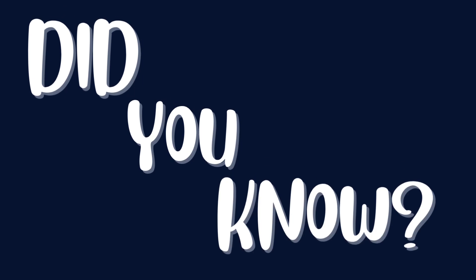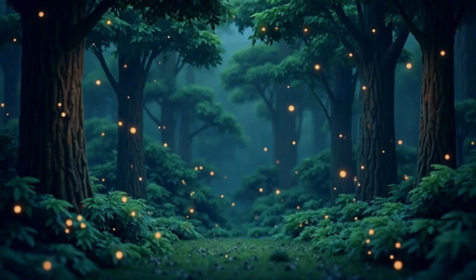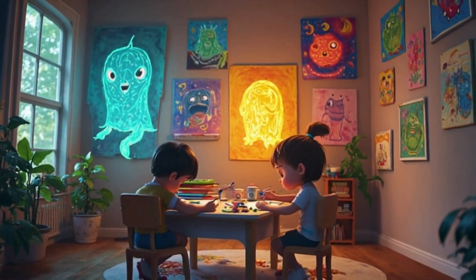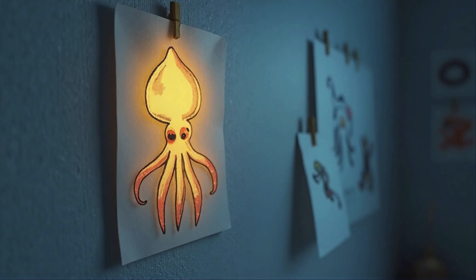Did you know it's not just fish and bugs that glow? Some mushrooms, worms, even sharks can shine in the dark. Next time you're outside at night, keep an eye out for nature's night lights. Or draw your own glowing creature — what would your bioluminescent animal look like?